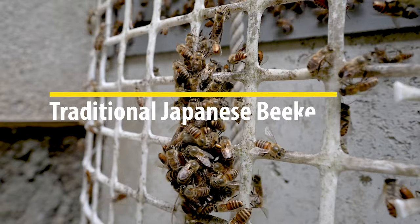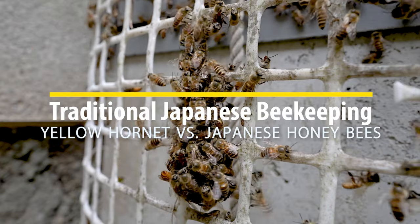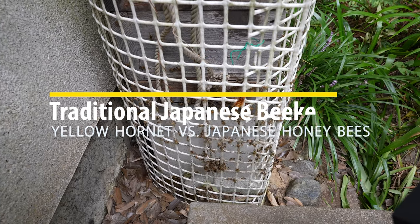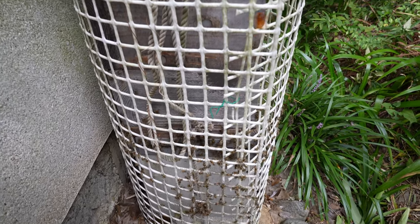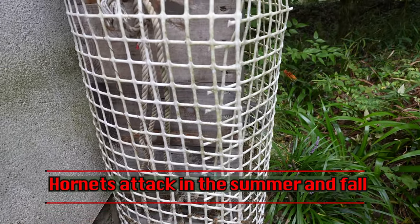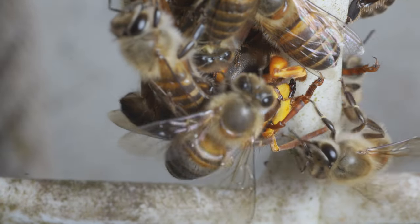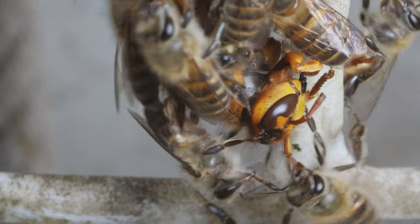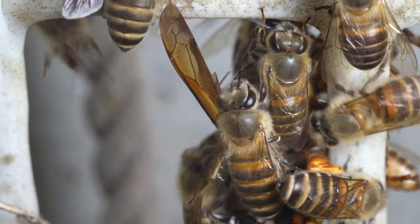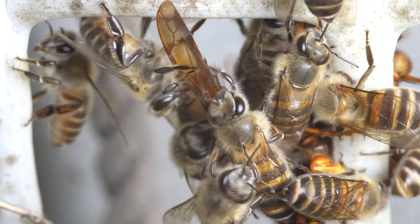In today's video, check out how our Japanese honeybees defend themselves against a hornet attack. The yellow hornet is a well-known natural enemy of the Japanese honeybee, which attacks our colonies during the summer. Watch as we capture the moment when Japanese honeybees use their special technique to fight off a yellow hornet, as the bees join together in a team effort to fight off an enemy twice their size.